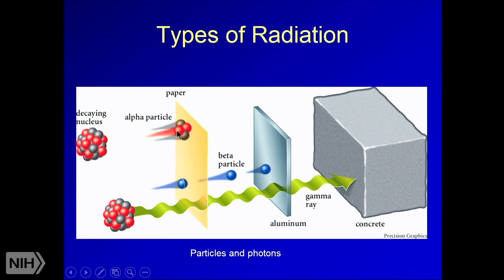Alpha particles travel very short distances and can be stopped by very thin things — even clothing can block them, which is why people near the Fukushima disaster were told to keep their skin covered. Beta particles travel about two to three millimeters before stopping, and non-dense metals like aluminum can stop them. We have many therapies using beta particles, like prostate seed implants. Gamma rays are our most classic therapeutic radiation and are stopped by concrete — our treatment vaults typically have about six feet of concrete to stop any photon penetration.